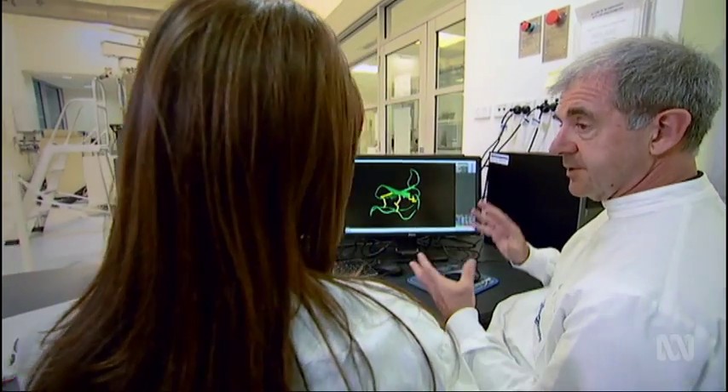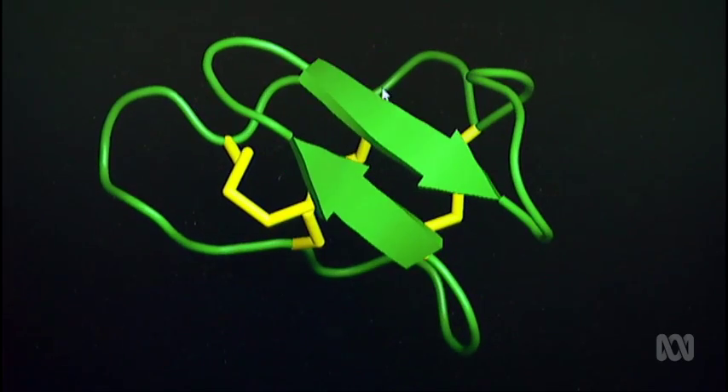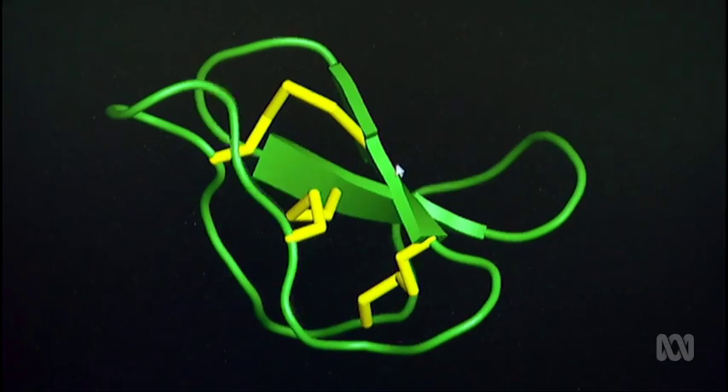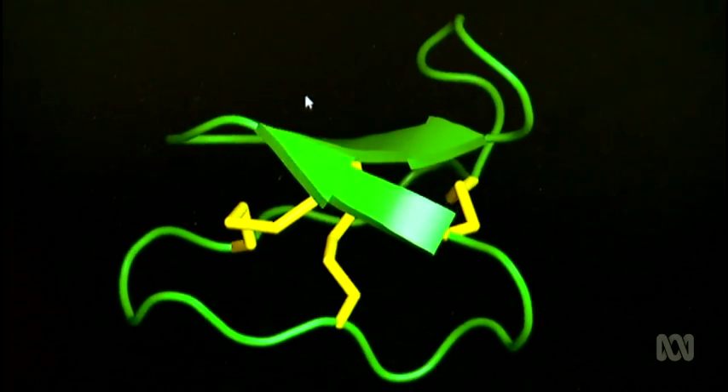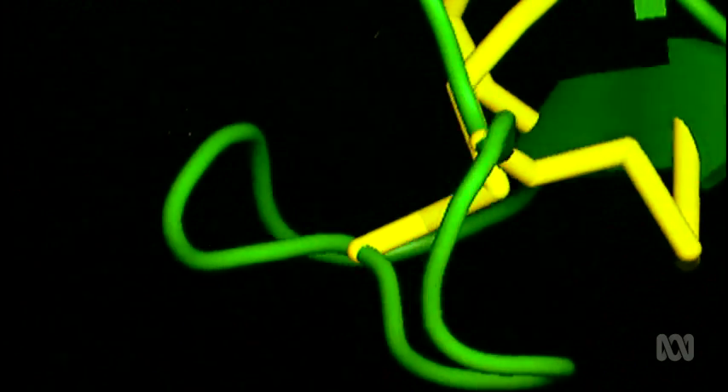In contrast, the structure of Kalata B1 is circular, as Professor Craik discovered in the 1990s. When we did the structure, we were actually quite amazed to see that the ends of the protein were joined together. This was a completely circular backbone, which was completely unprecedented at the time. The big advantage of having a circular peptide is that it has no ends, and so proteases — enzymes that normally chew up proteins — simply can't attack this molecule. It has no weak points, no ends to chew away at. Professor Craik found that Kalata B1 was also braced with knotted crosslinks, making it even stronger against destructive forces such as heat.